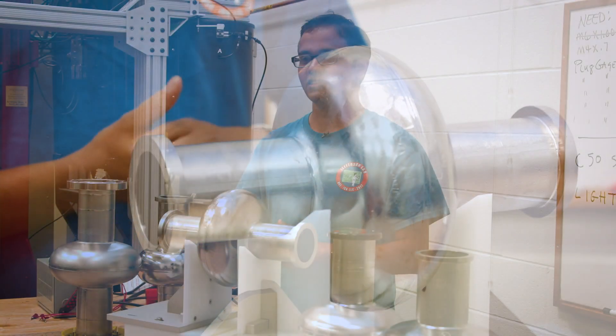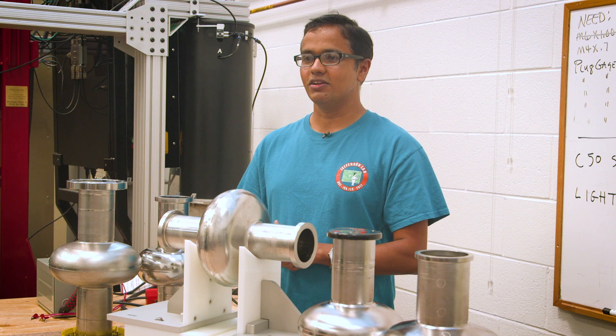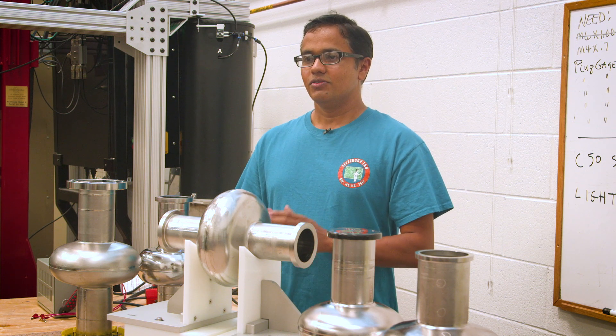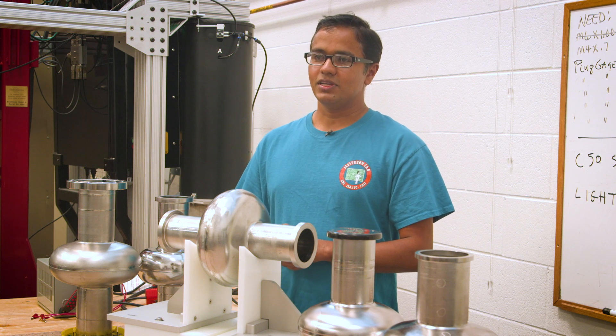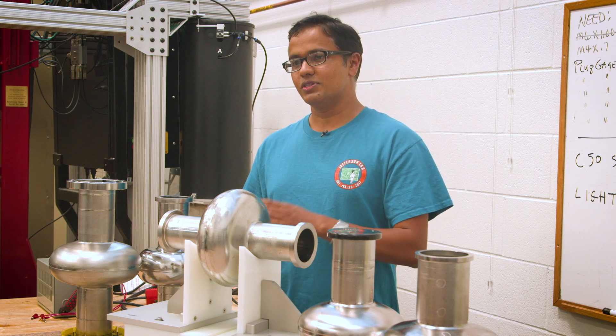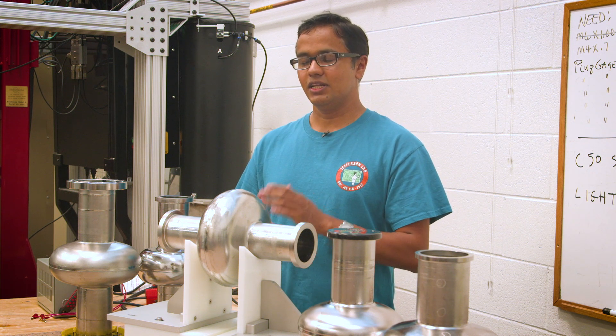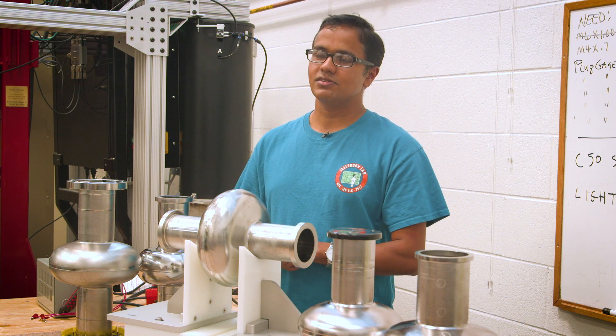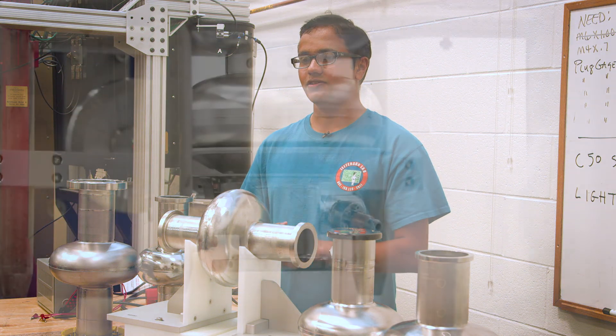These particle accelerators are not only used for nuclear physics research but also benefit society. This particle accelerator has been used to produce medical isotopes, nuclear waste transmutation, as well as can be used for the accelerator-driven system for future energy needs.